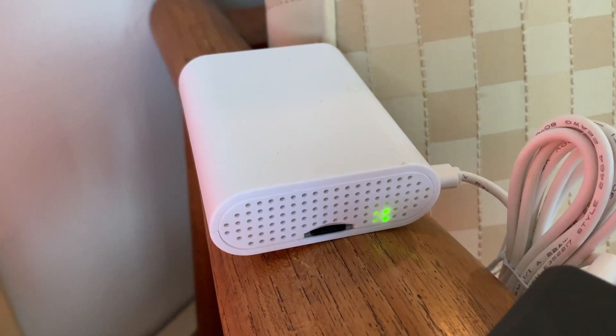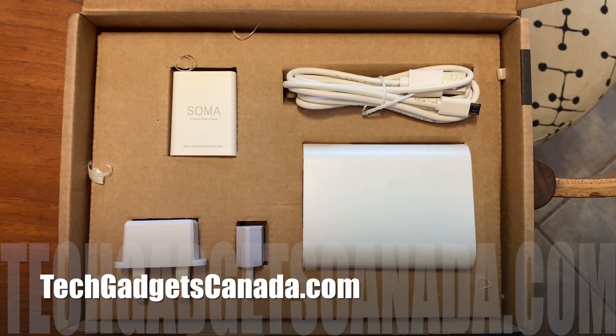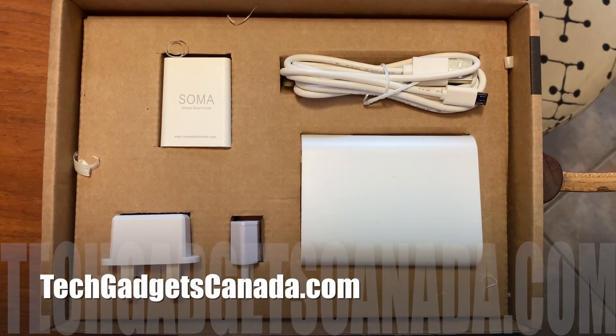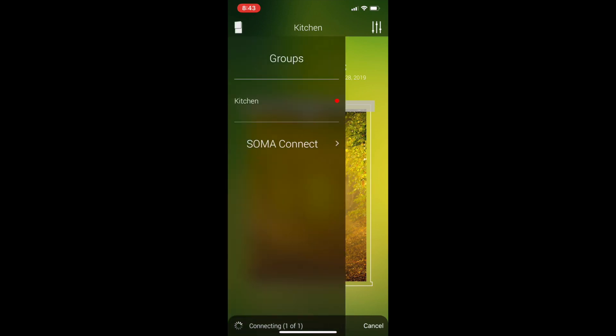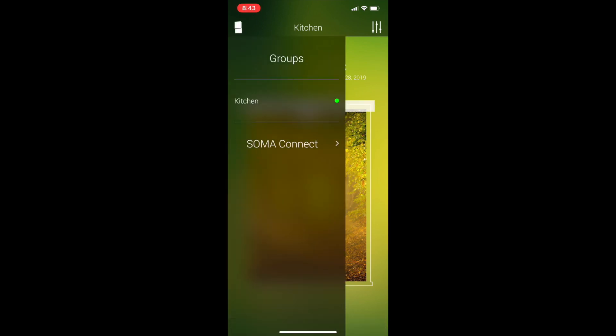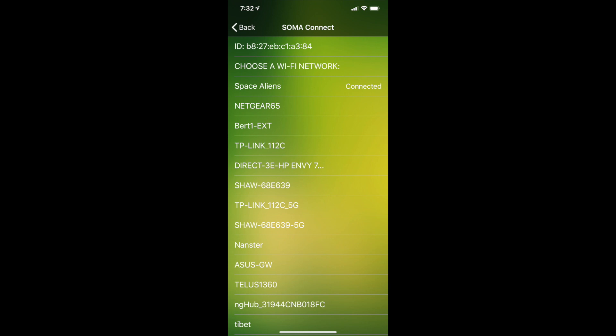There's another optional add-on called the Soma Connect, which adds voice control and smart assistant functions. By having this device operating somewhere in your home, it acts as a bridge between the blinds and your smart digital assistant — things like Google Home or Amazon's Echo and Alexa. To set it up, plug the Soma Connect into power, make sure your phone is nearby, and open the Smart Shades app. Select the Soma Connect from the left-hand menu, choose your Wi-Fi network, and note the Connect ID number at the top — you'll need it shortly. Enter your Wi-Fi password and wait until configuration is complete.